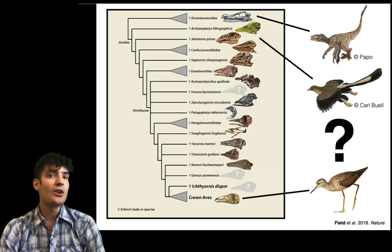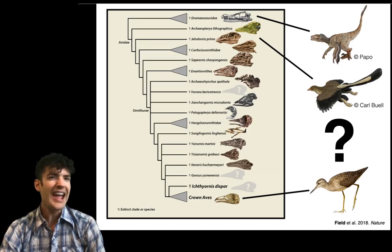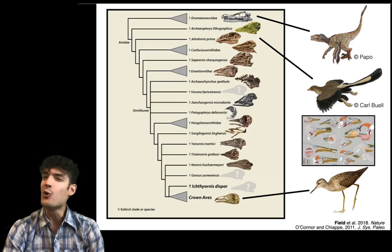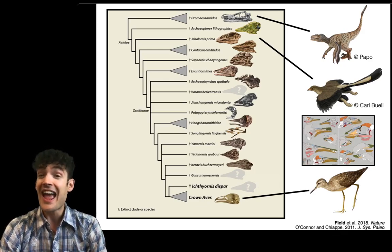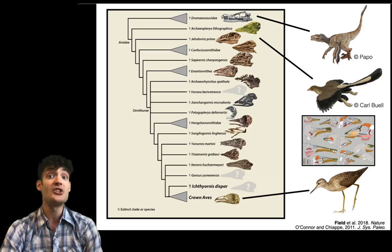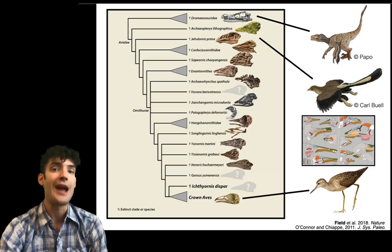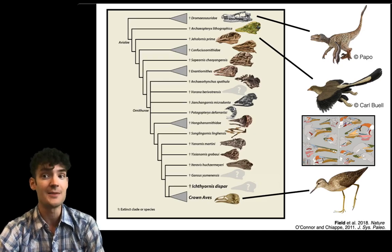But there's a bit of an issue with that portion of the family tree, and that is the fact that most of those fossils have fairly poorly preserved skulls and it's very difficult to extract much information about the evolution of the modern toothless bird beak from these fragmentary and broken skulls.